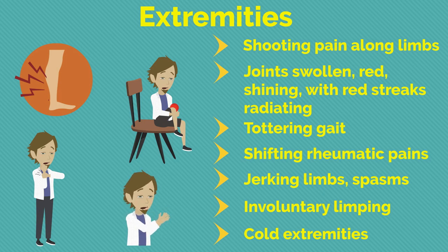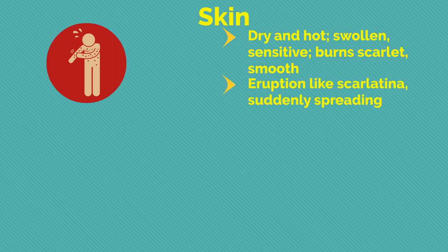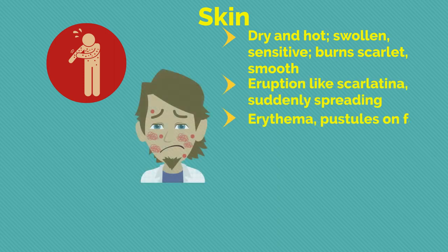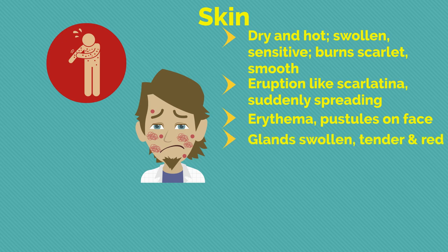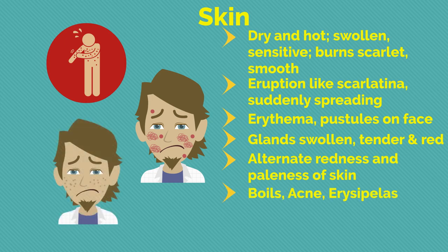The skin of the patient is dry and hot, swollen, sensitive, burns, scarlet, smooth. Eruption like scarlet tina suddenly spreading; erythema, pustules on face; glands swollen, tender, and red; alternate redness and paleness of skin; boils, acne, erysipelas; indurations after inflammations.